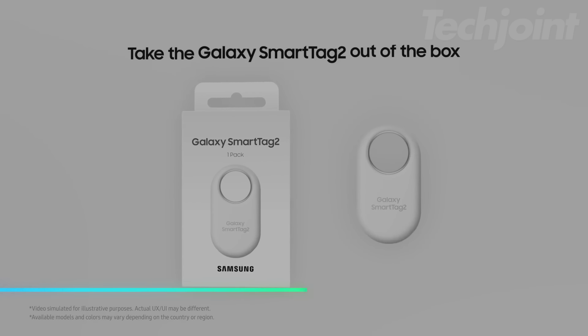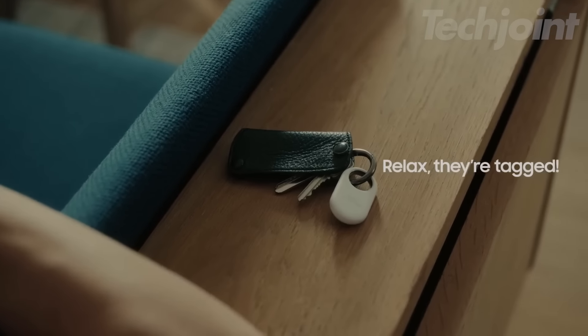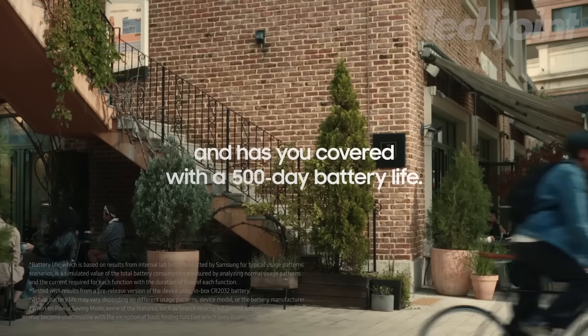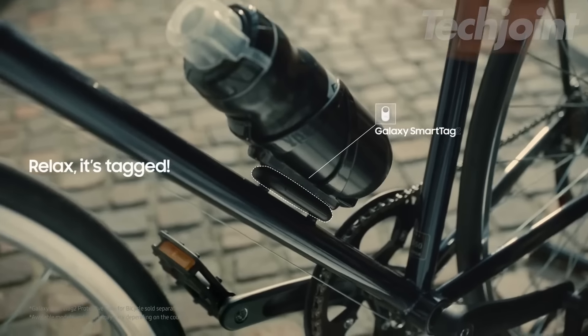This Bluetooth tracker helps you keep track of important items like keys, luggage, and pets. It has a new design that makes it easy to attach to your belongings. With a water and dust resistant rating, it stays safe in various conditions. You can use the SmartThings Find app to locate your items quickly. The tracker can also make a sound to help you find it.